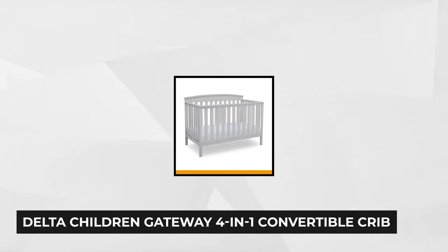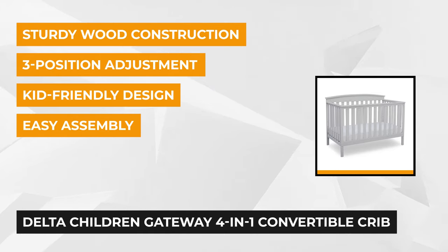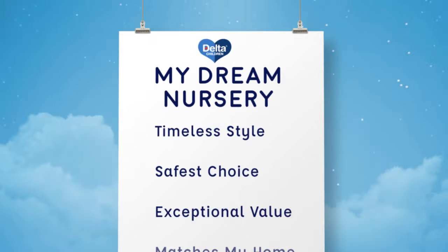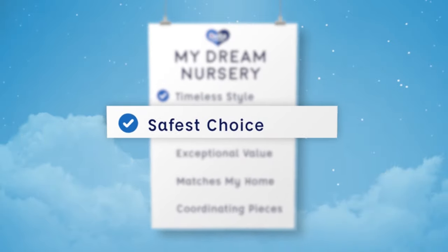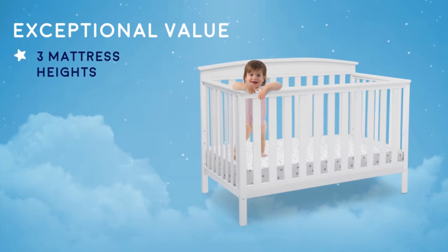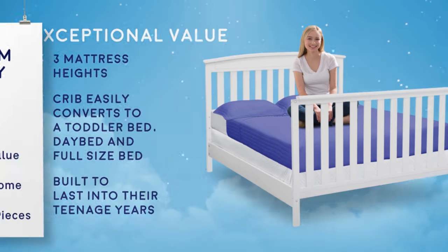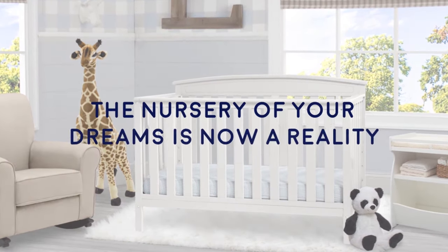At number four is the Delta Children Getaway 4-in-1 Convertible Crib. It's clean and simple, blends well with any decor, and helps create a cozy, comfortable space for years to come. Babies will start their life in style with a nursery that grows with them. Providing a safe and secure place for your child to sleep, it's functional and trendy, featuring a classic design combined with careful craftsmanship. The crib comes with three different mattress positions and converts into a toddler bed, day bed, and full-size bed with headboard. The assembled dimensions are 54 by 30 by 40 inches and it weighs 57 pounds. It's made of real wood and not veneer, so it's sturdy and built for years of use. The Delta Children Getaway is perfect for parents who need it to grow with their child but don't need all the bells and whistles.